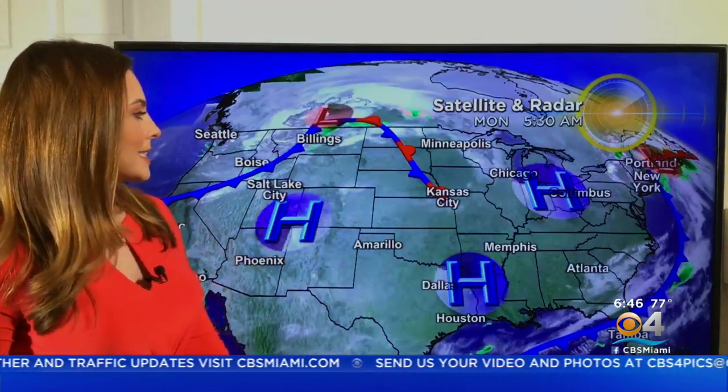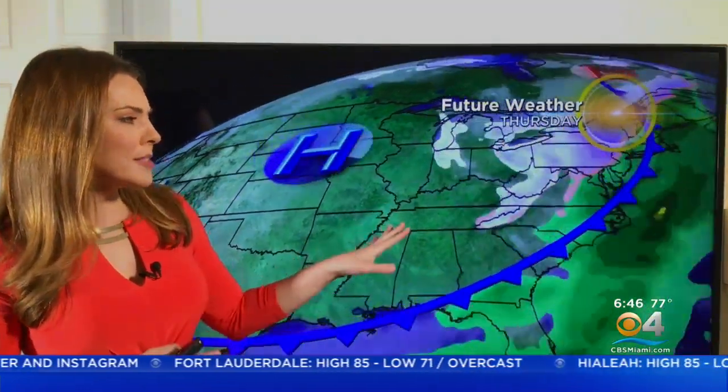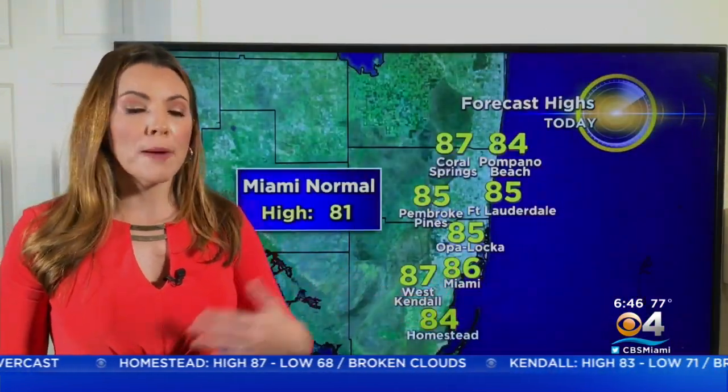Meanwhile, we're going to track the next system that will sweep across the United States, and it's bringing some snow in the northern Rockies and parts of Montana. This system is the one that's going to bring us a cold front later Thursday, and so we'll get a nice cool down. By Wednesday it'll be hitting the midsection over the Midwest and Tennessee Valley, and then by Friday morning it is to the south of us. So Friday will be a nice, comfortable day as temperatures will drop back to the 70s for daytime highs.